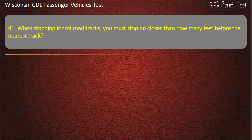Question 41: When stopping for railroad tracks, you must stop no closer than how many feet before the nearest track? — 20; 25; 15; 50. Answer: 15.